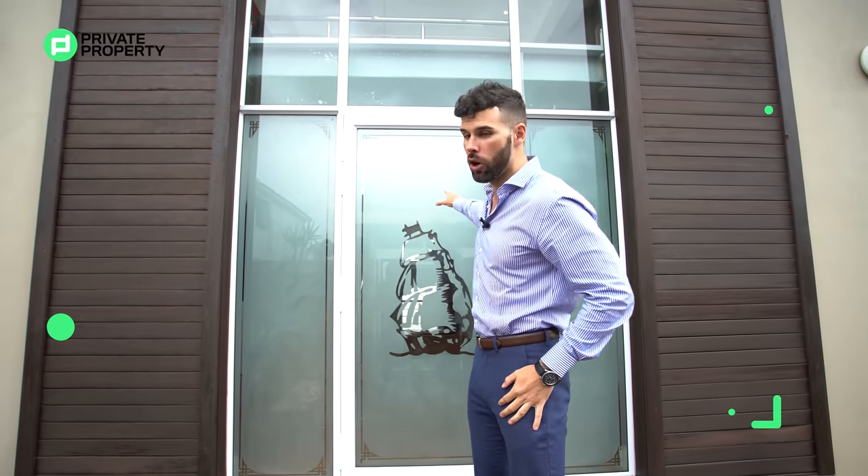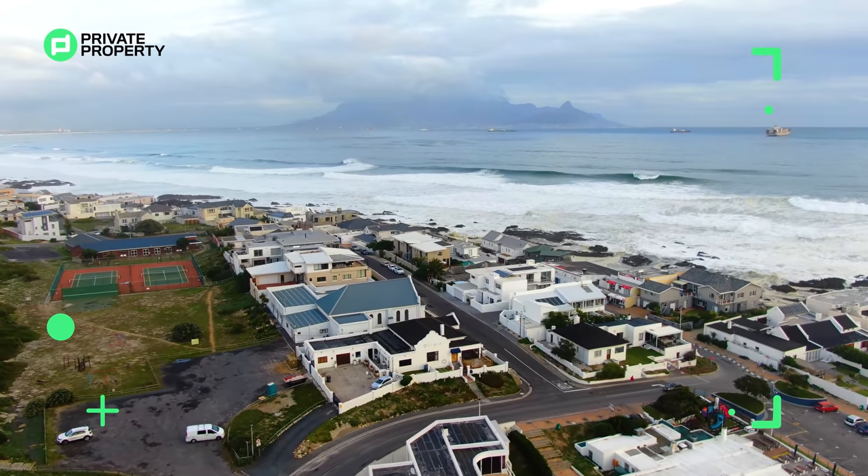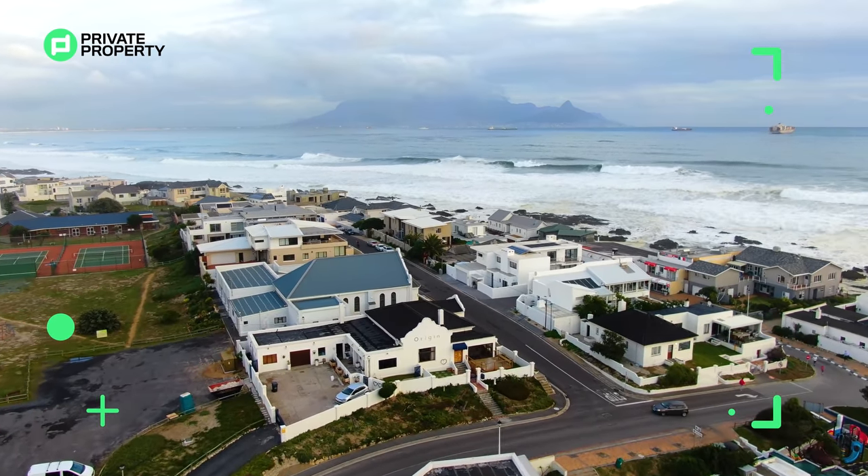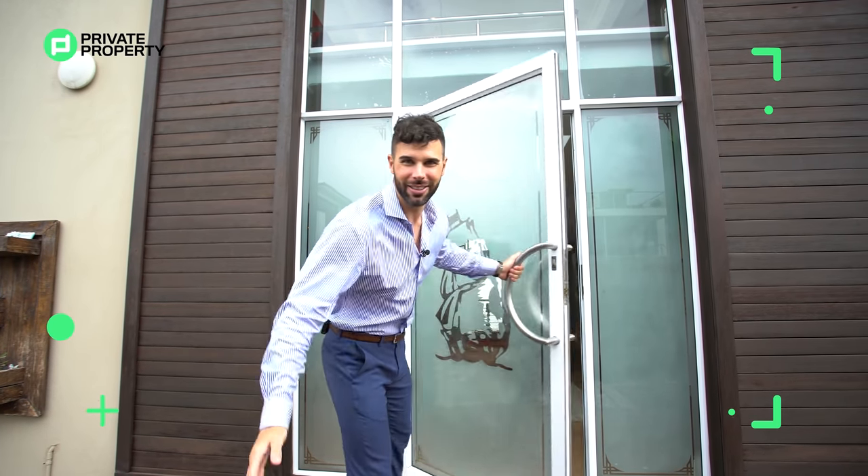The crown jewel of this area is the home you see behind me right now — three bedrooms, four bathrooms, one of those being a guest bathroom, plus so many other features. Follow me and let me show you exactly what living in this area offers you. Let's go!